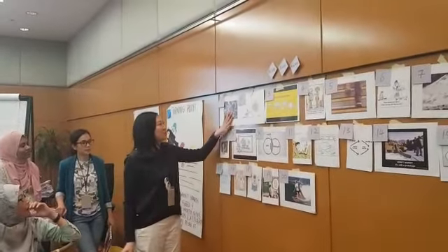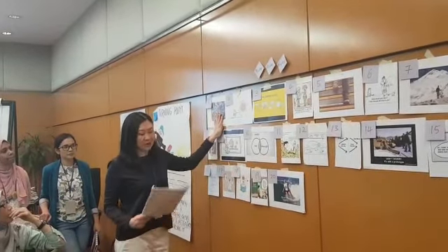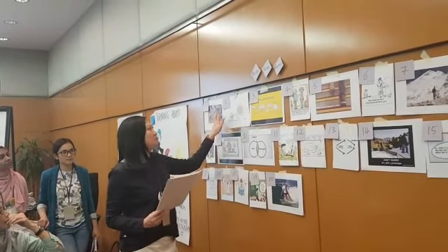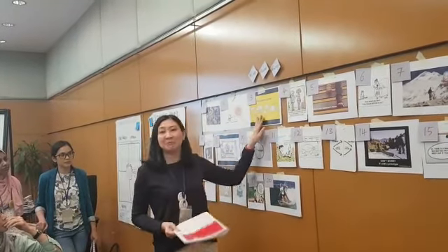First of all, we discovered that we've got things in the office — we've got quite a number of issues. So we discovered that and then it's going through our head: what can we do, how do we fix it and so on. Then we realized that we need to empathize.